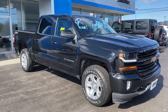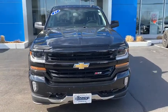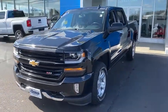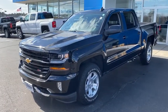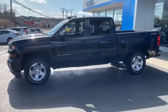Take a ride in the 2017 Chevrolet Silverado 1500 Crew Cab. Thanks to its rigid frame and advanced construction techniques, the Chevrolet Silverado 1500 Crew Cab offers a markedly better ride and handling combination than many of its competitors.